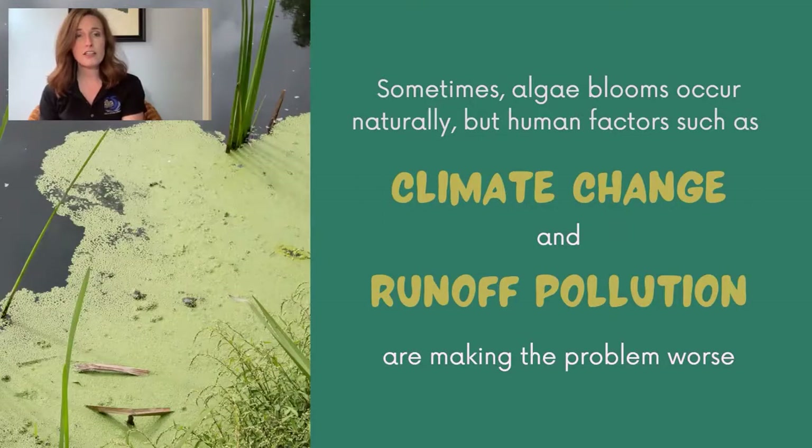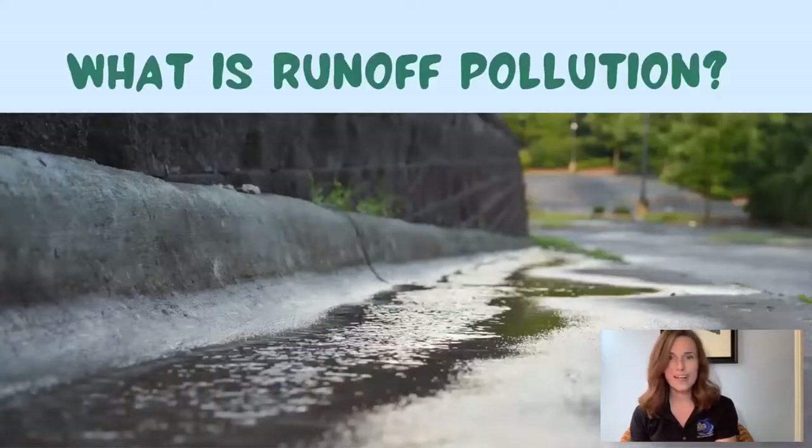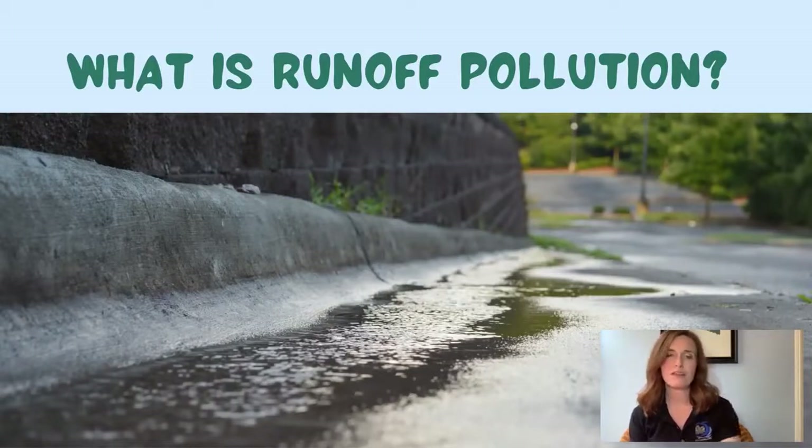Remember, algae like to grow in water that is warm and full of nutrients. As the ocean warms due to climate change, it becomes easier for algae to grow and easier for blooms to happen. Water runoff can carry nutrients into lakes and oceans, encouraging algae growth as well. The easiest thing you can do to help prevent algae blooms is to help stop runoff pollution. What is runoff pollution? Well, people use a lot of substances in their homes and neighborhoods that can be really harmful.